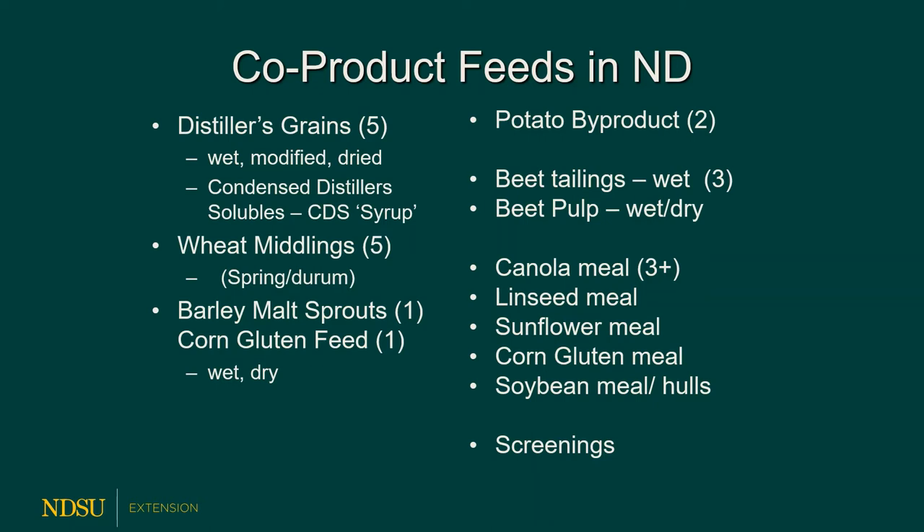A couple of these plants are swing plants, crushing different crops depending on the time of year. Right now there's no plant in North Dakota crushing soybeans, so consequently there are no soy hulls available in-state, but plenty are available across the border in Aberdeen, South Dakota. There are always screenings produced everywhere, but watch out for weed seeds — particularly Palmer amaranth. If those seeds come in from out-of-state screenings, you could introduce a herbicide-resistant weed into your fields or feedlot. Locally sourced North Dakota screenings should not have that problem.